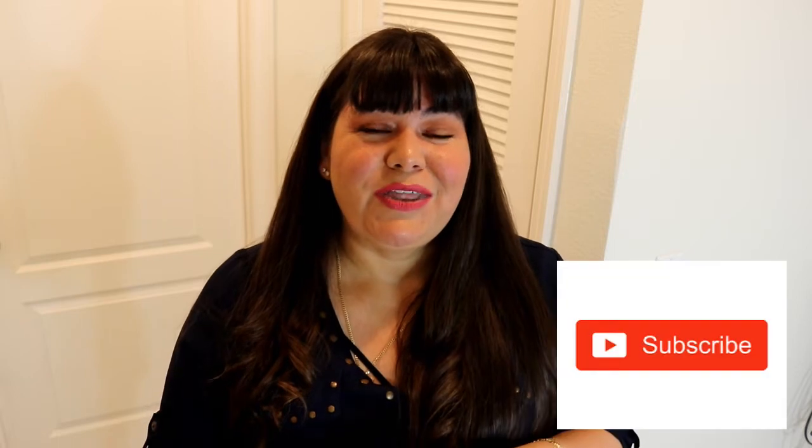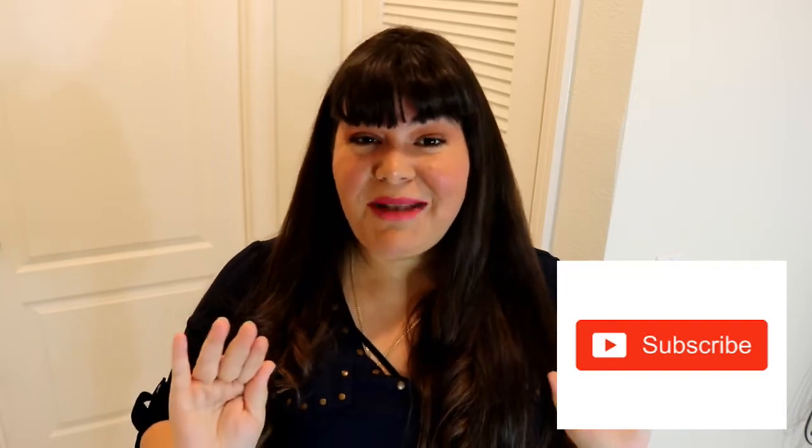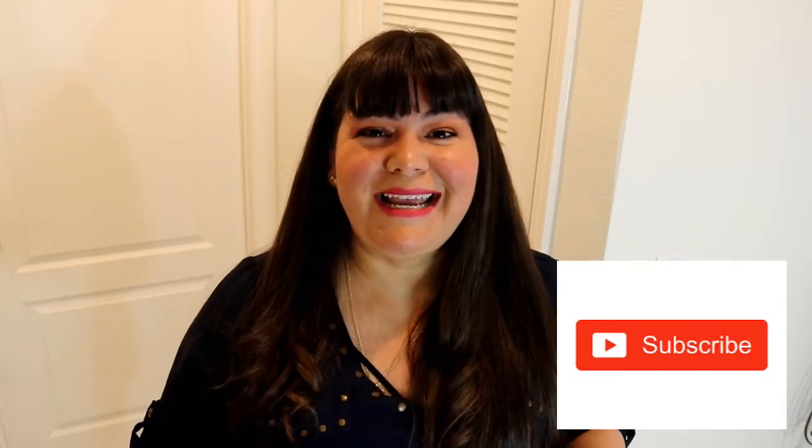My name is Shelly and in today's video I'm going to be doing a 10-minute challenge. I posted one of these last month and you guys absolutely loved it. I got such great feedback that I decided every Tuesday for the month of October I'm going to be coming out with different things that we can probably tackle in 10 minutes, so you can put your timer on and get something done in your house.